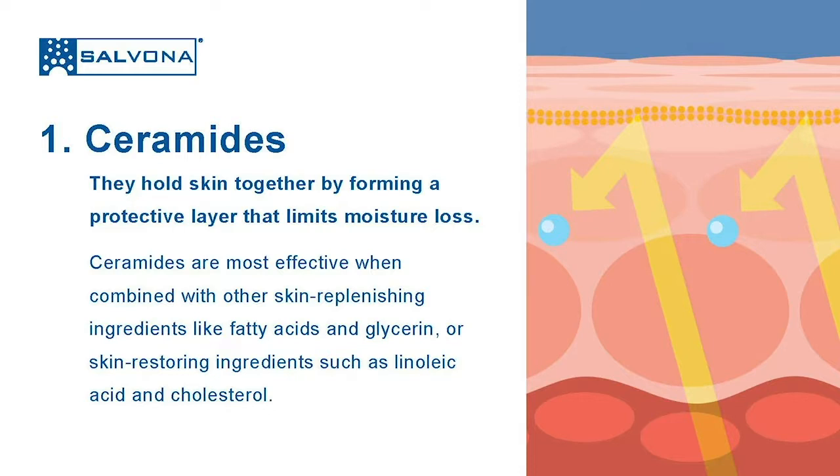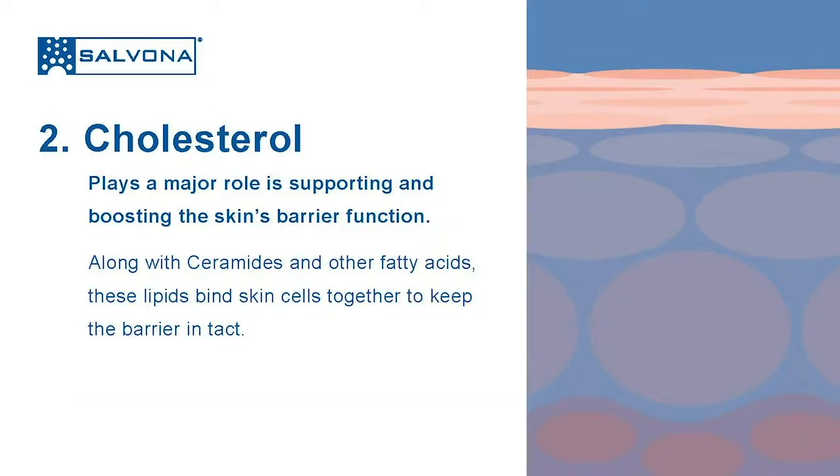Ceramides are lipids found naturally in high concentrations in the uppermost layer of the skin. They make up over 50% of the skin composition. Ceramides hold skin together by forming a protective layer that limits moisture loss. Ceramides are most effective when combined with other skin-replenishing ingredients like fatty acids, glycerin, and skin-restoring ingredients such as linoleic acid and cholesterol.